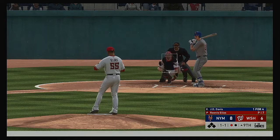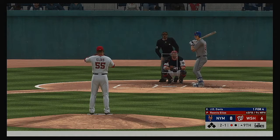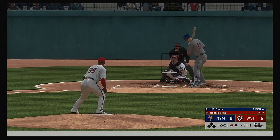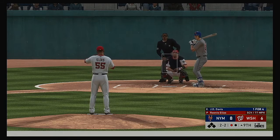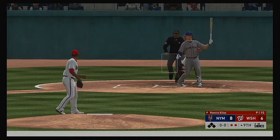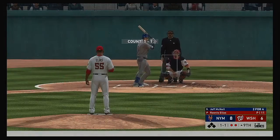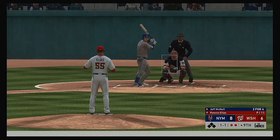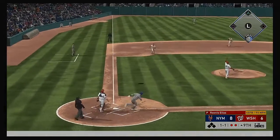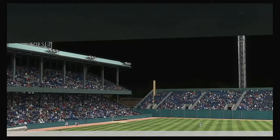Bases are empty, one man gone. Fastball misses in the dirt trying to get him to chase the low one. He breaks out the hook — good for strike two. He'll be fine coming out of the bullpen if he can keep the ball around the knees. Got him — that's the third strikeout in this one. Jeff McNeil steps into the box — popped up, Cabrera has got it and the side is retired.